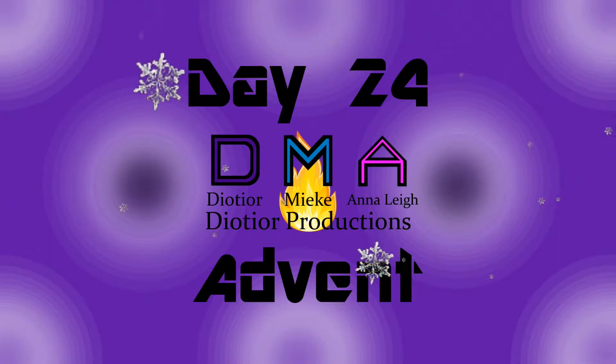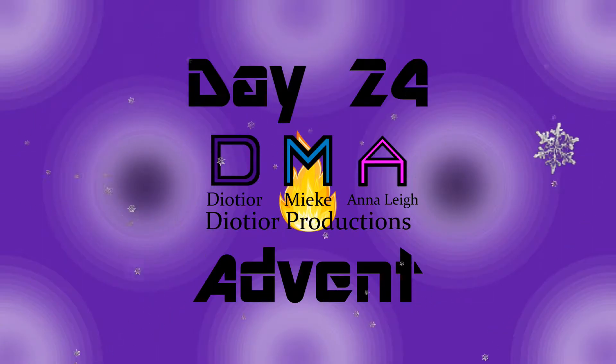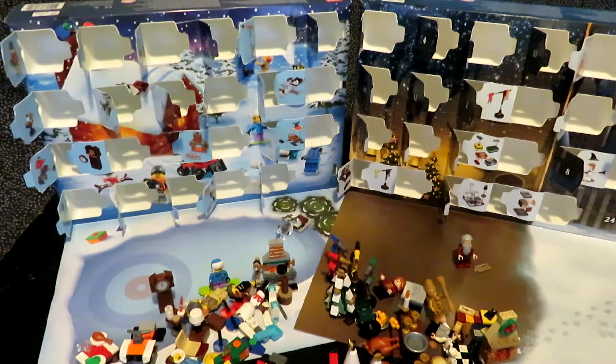Good morning, good afternoon, and good evening, and welcome to Christmas Eve. It is, of course, the 2019 Theodore Productions Advent Calendar, and it's Christmas Eve. There you go, everybody.